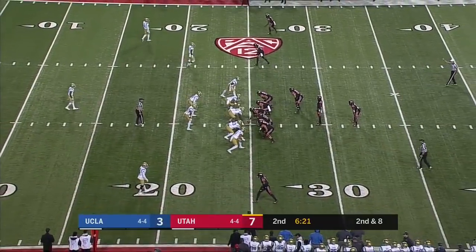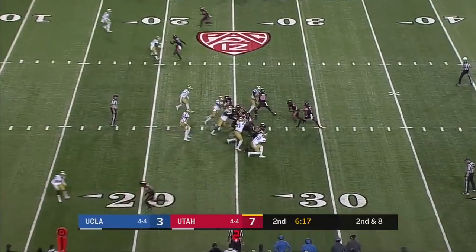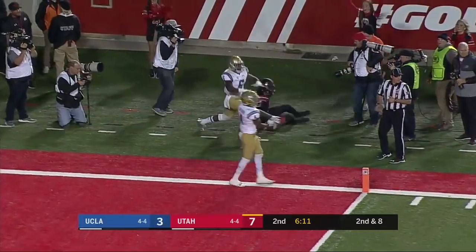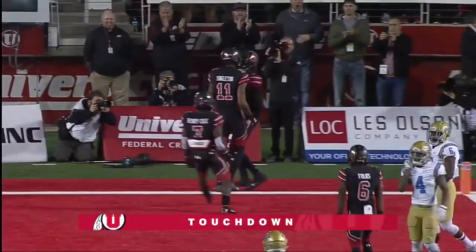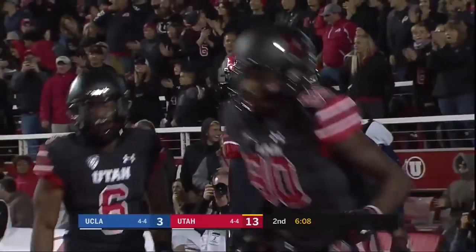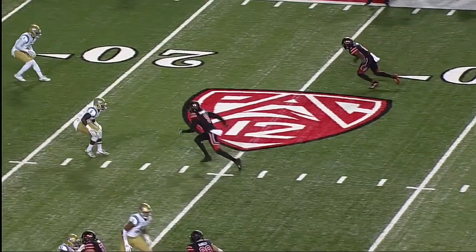You see Carrington as the number two receiver — this could be an opportunity to target him. Huntley has it for the end zone, and Carrington — touchdown Utah. A rainbow throw from Tyler Huntley to Darren Carrington.